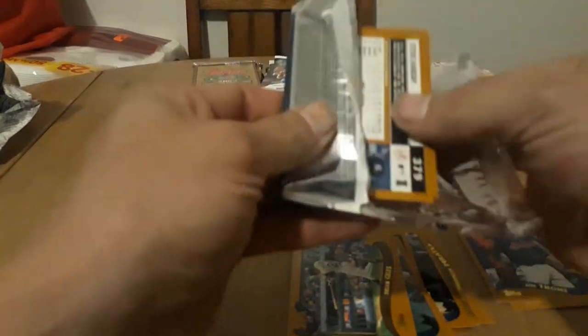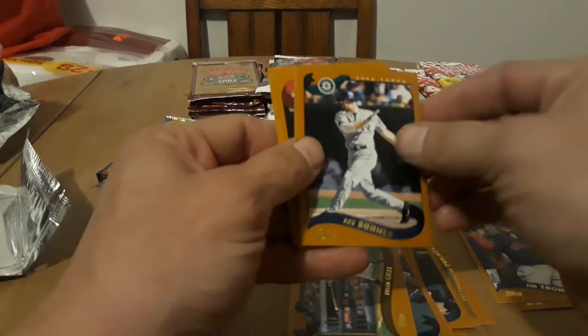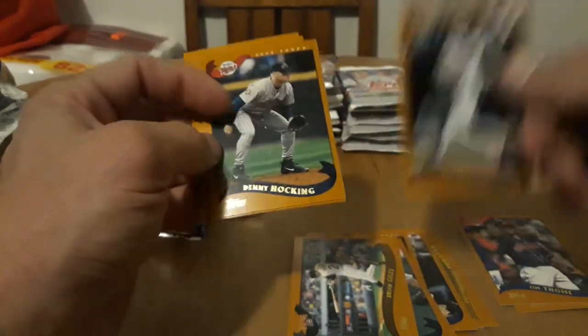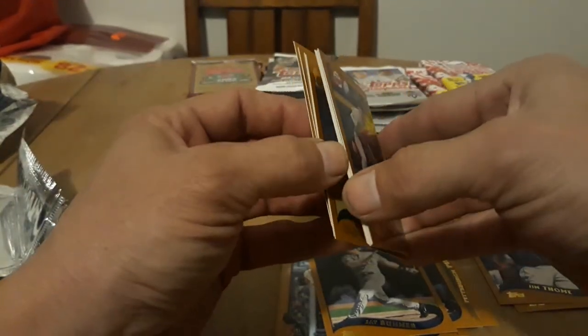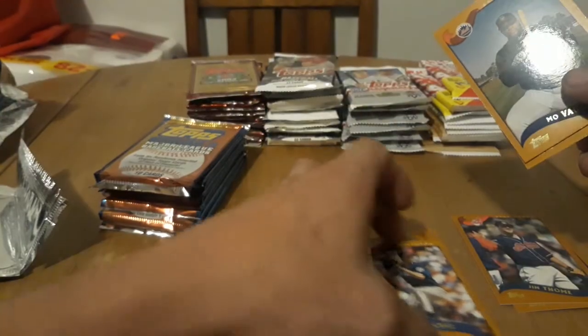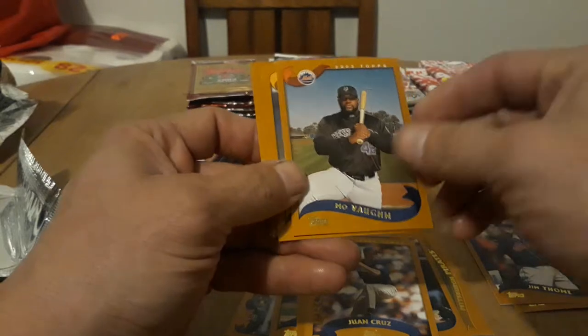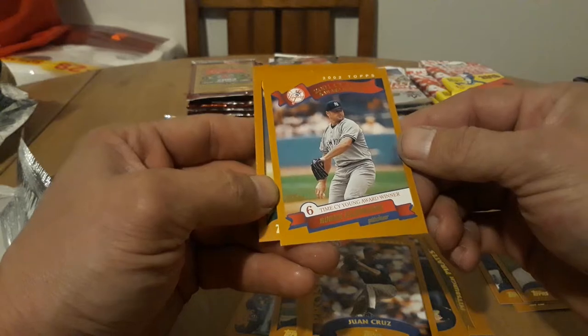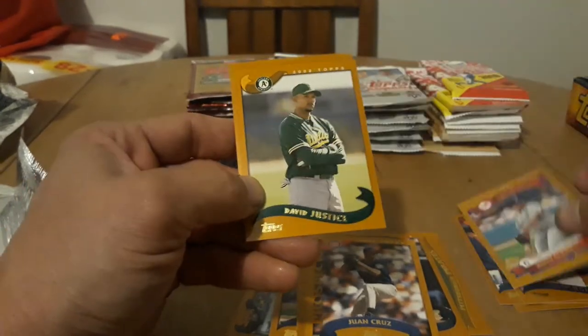Oh, Jay Buehner, very cool. At least they aren't solid bricks — those are the worst when they really brick up. Denny Hocking, the Royals, nice. Little trick I like to do with these older ones — sometimes it works, sometimes it doesn't.